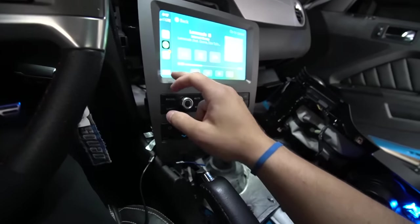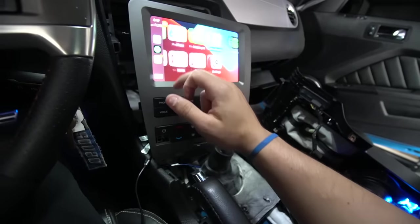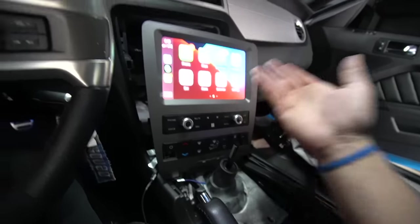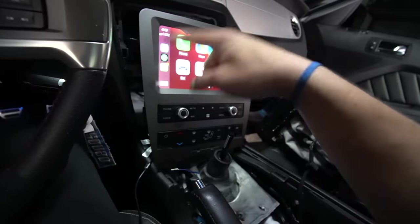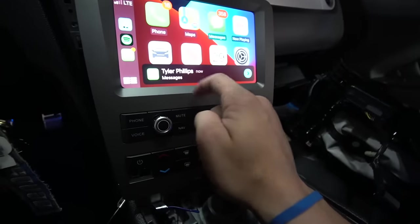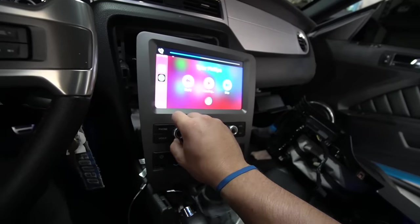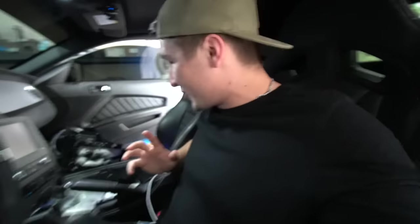I've never messed with Apple CarPlay before. We have my text messages and phone. Can you watch videos on this? No, there's no YouTube. How lit would that be? If someone knows how to bypass that and watch videos while not driving, let me know. We got a text message from Tyler Phillips — Siri screaming at me. I think we're good. I am beyond excited — it's the little things like this that transform your interior from zero to a hundred real quick.